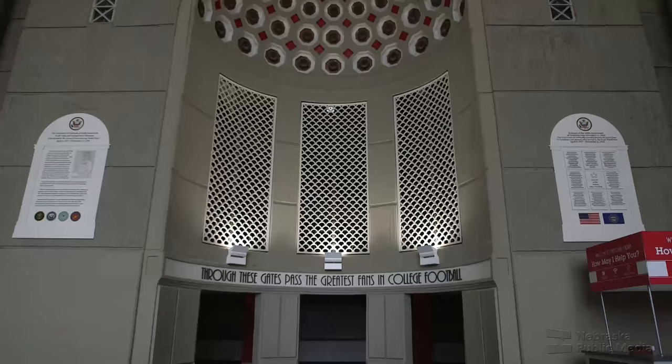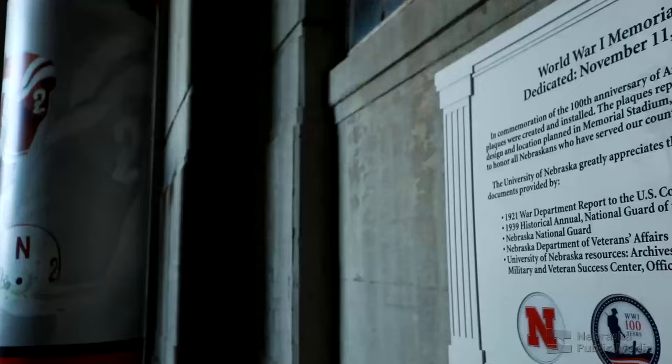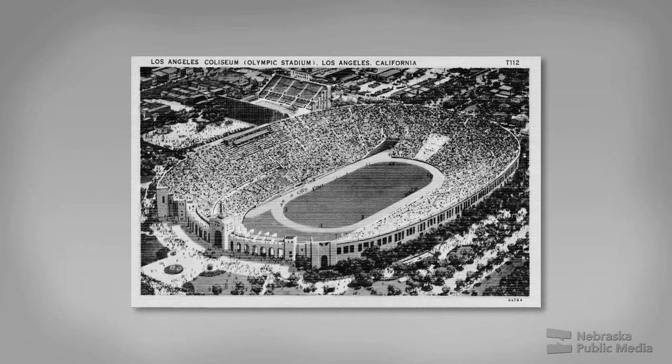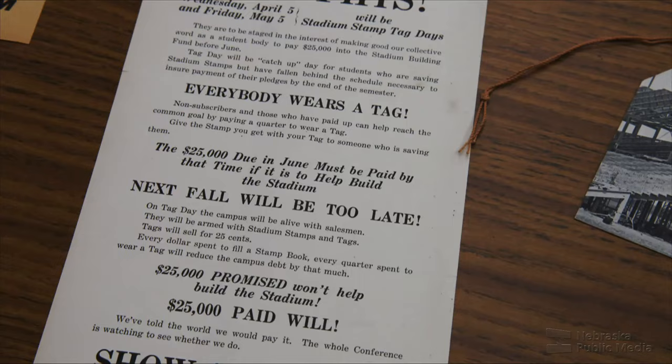The origins of this Nebraska landmark can be traced to a post-World War I America, eager to honor those who gave the ultimate sacrifice. There was a national movement after World War I to build memorial structures — 20 or 30 schools were in the process of building a memorial building. It was a movement that swept through academia from coast to coast.